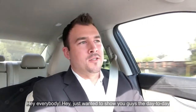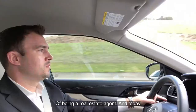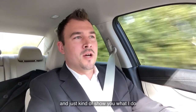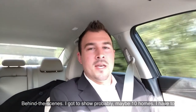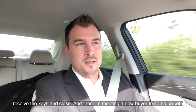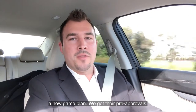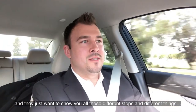Hey everybody, just wanted to show you guys the day-to-day of being a real estate agent. Today's a very busy day and I want to take you along with me and show you what I do behind the scenes. I've got to show probably ten homes, do some final walkthroughs with my buyers to make sure the property is okay before we receive the keys and close, and then I'm meeting a new buyer to come up with a game plan — we got their pre-approval, so now we need to figure out exactly what they want to buy and create a plan to get them in the perfect home.